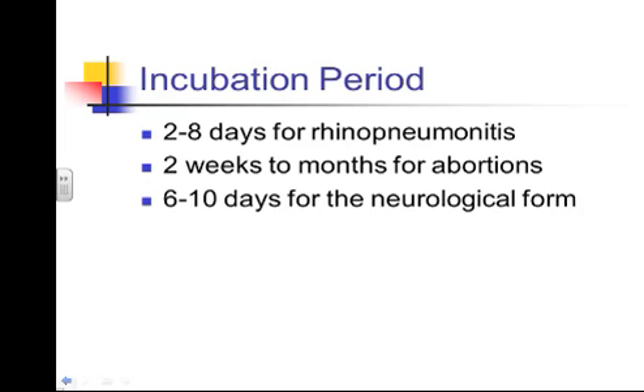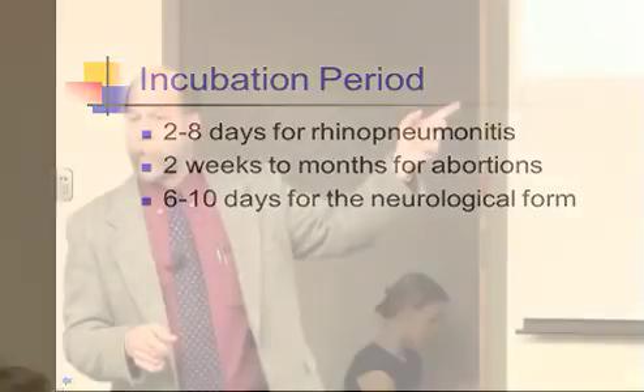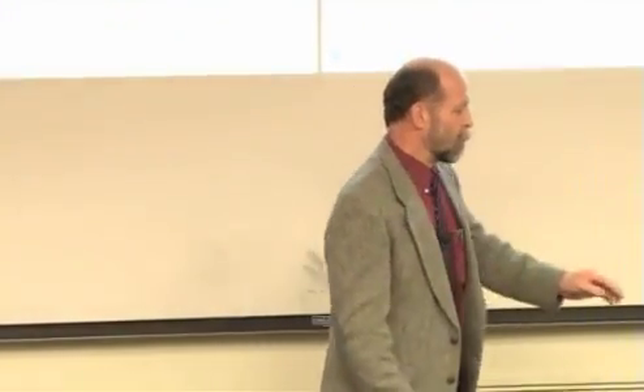Because of the incubation period for the neurologic form, isolating a horse for only 7 days and then releasing it may not be sufficient — there's still a possibility that signs could appear later. Be careful when thinking about isolation and prevention timelines.